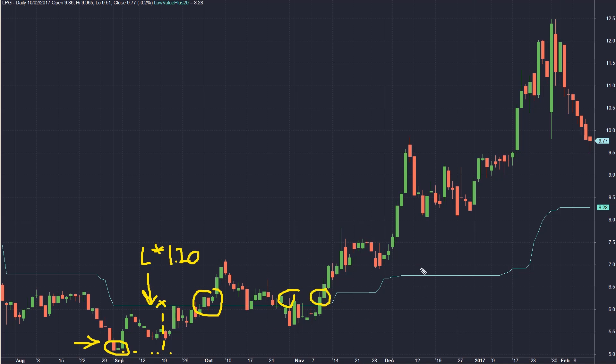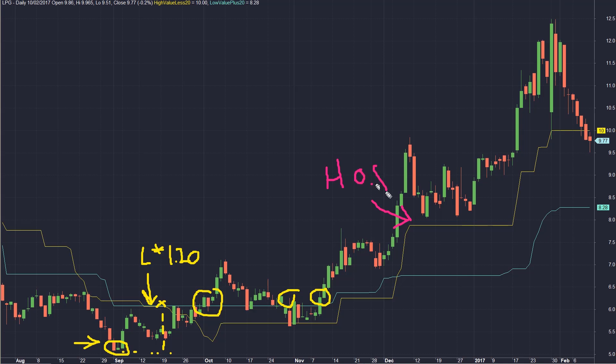What about the sell signals? The sell signals of this strategy are based on similar logic, but instead of using lows, price highs are used in the calculation. I've plotted a second level on the screen — the yellow level is used as a basis for sell signals. It is calculated using price highs rather than lows, and its value is again calculated using the fixed 20% figure. But this time the 20% is taken off the price high by multiplying it by 0.80.